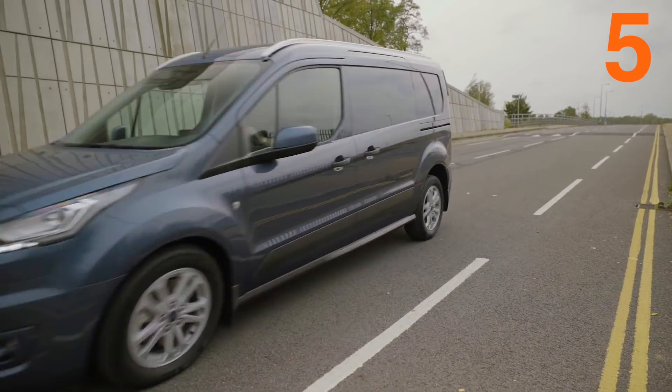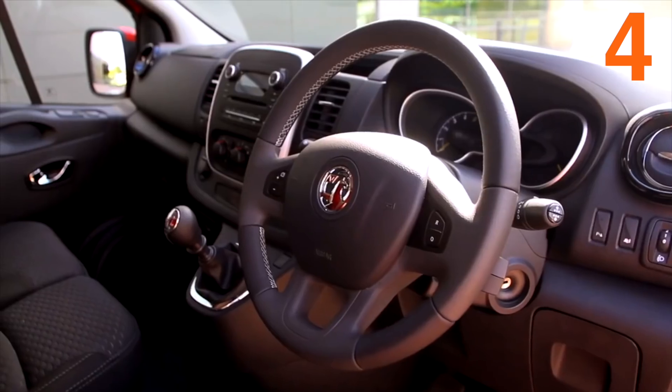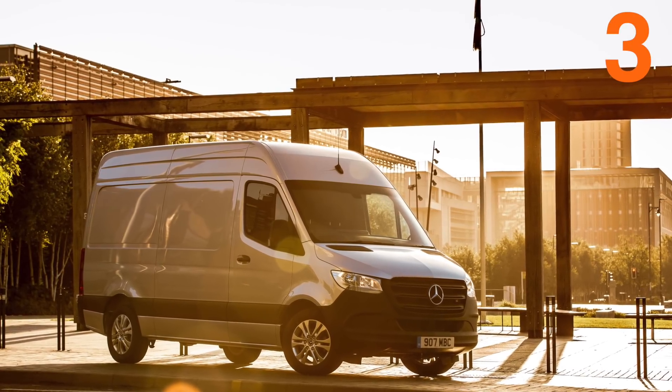At number four, another jump up the rungs for the Vauxhall Vivaro. The best of British medium van is a robust box and a favourite of heating engineers. At number three, after a couple of months at number two, the Mercedes-Benz Sprinter has taken a tumble. But this tech-packed van has proved itself a strong seller, and I wouldn't be surprised to see it back in second place next month.